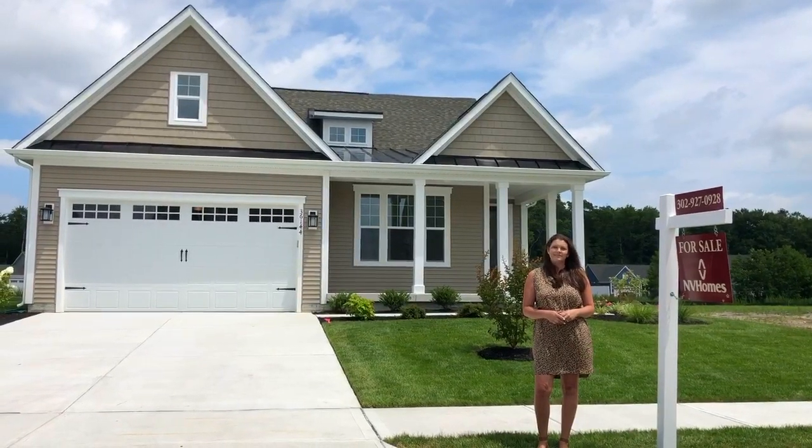You'll love the location of the laundry room near the owner's bedroom, which is privately tucked away from the main living area. Like what you see? Come take a tour today — I can't wait to meet you.